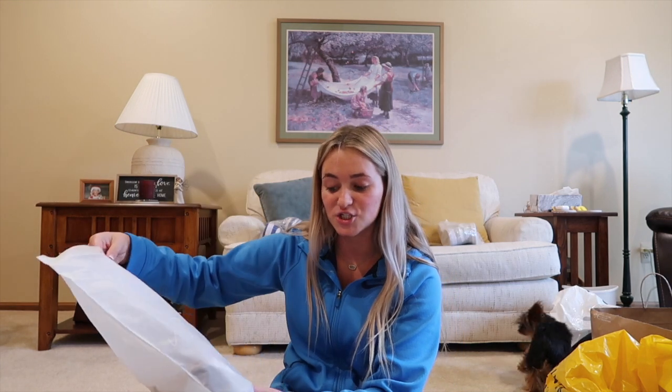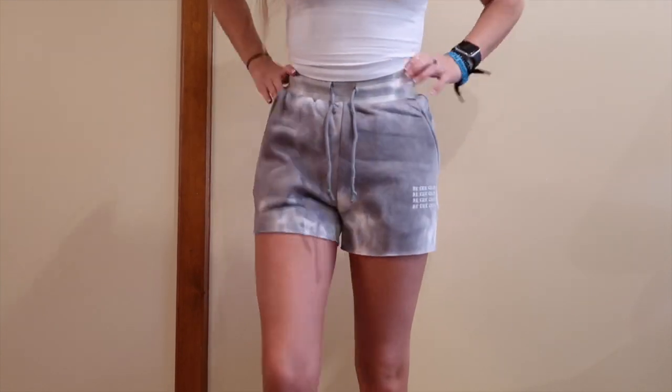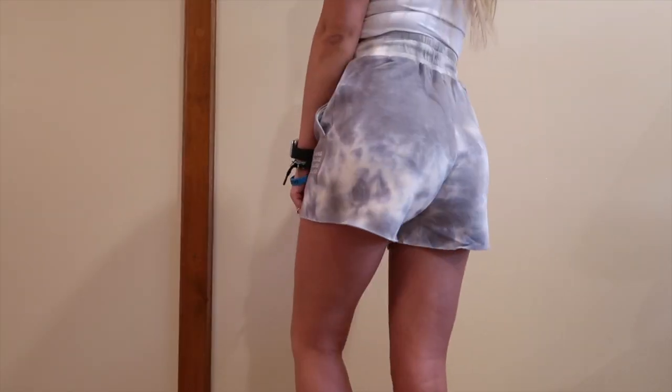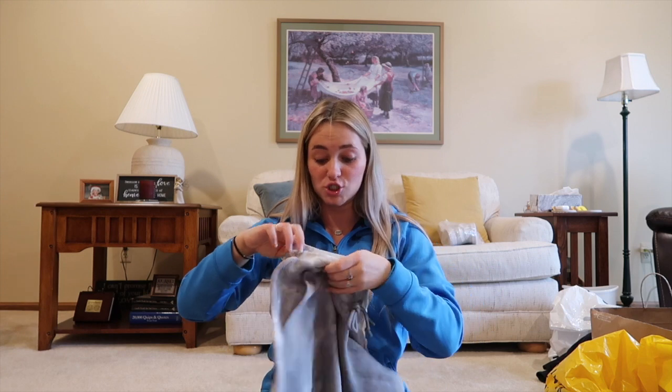The next thing I ordered online was from Vitality, their Balance collection. My sister told me to get these shorts because they were on sale — when she told me they were eight dollars I had to get them. I'm literally opening these for the first time with you. They say 'be the change' on the side and are gray and white marble. They're so cute and soft on the inside! I hope they fit — I don't love how I look in shorts, but if they're cute I'll wear them this summer and even to bed.